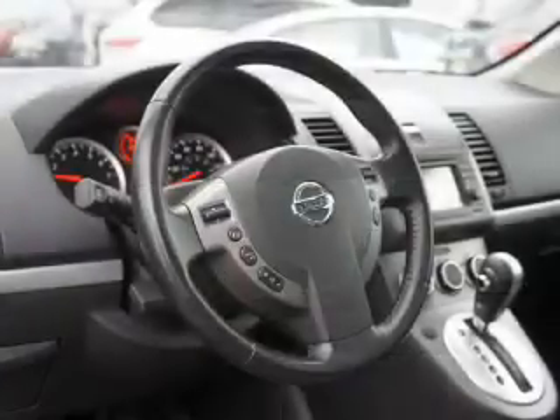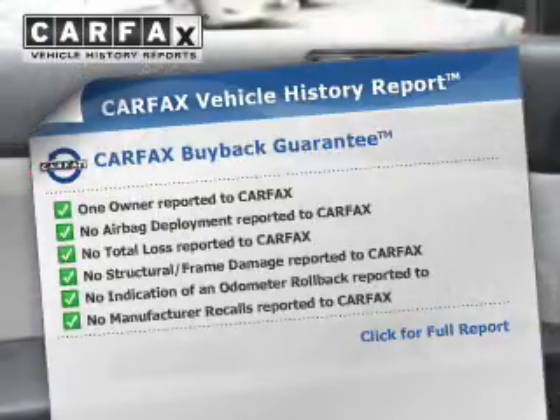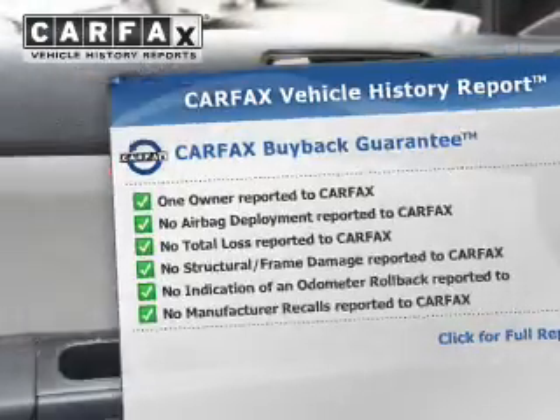Driven by an automatic transmission, the anti-lock braking system will keep you safe on the road. The included Carfax vehicle history report allows you to purchase with confidence and the knowledge that your buy was a smart choice.